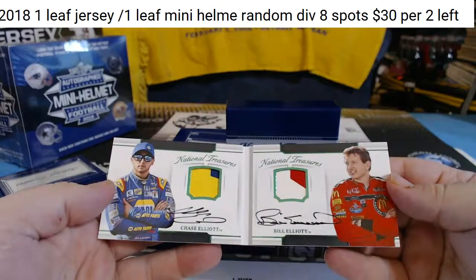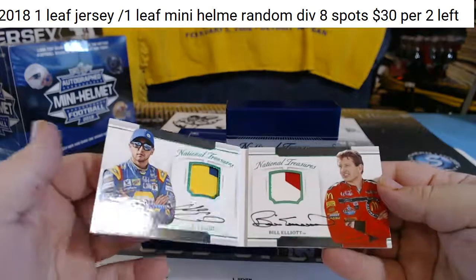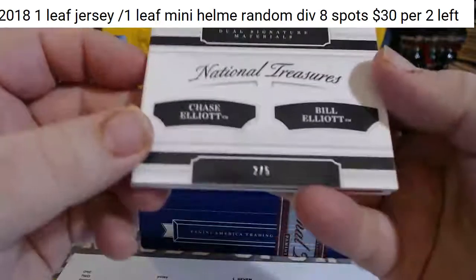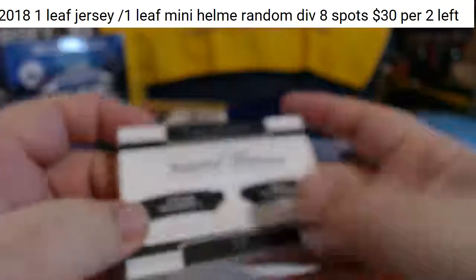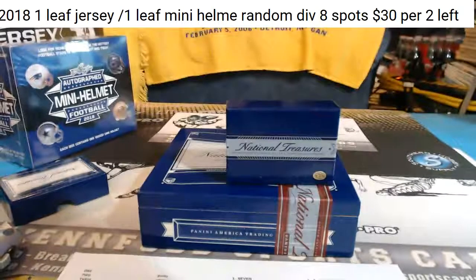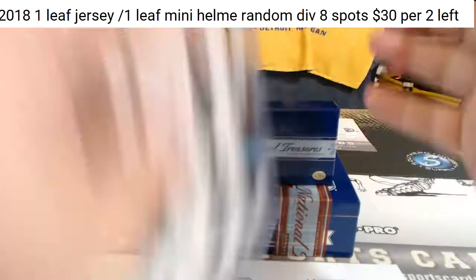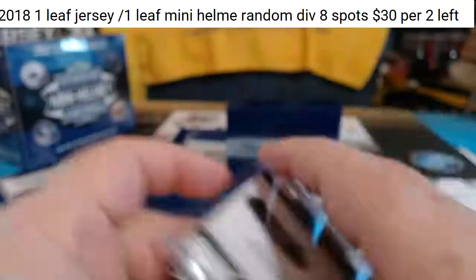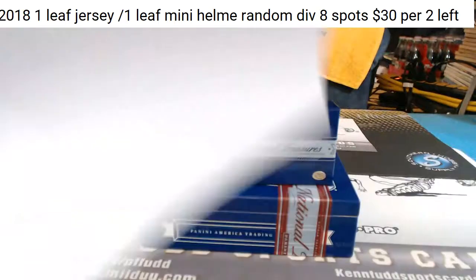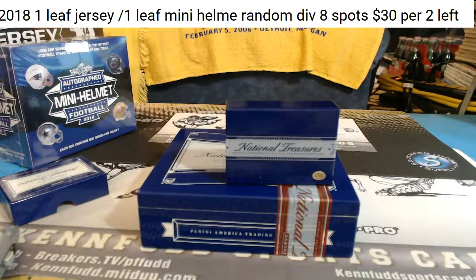Chase Elliott, two color, and Bill Elliott, two color. Chase and Bill Elliott Dual Autograph Book, number 2 of 5. Mr. Greg just went totally insane on this break. Very nice break, Mr. Greg. You were due — you had a bad couple of days in there. Thank you.